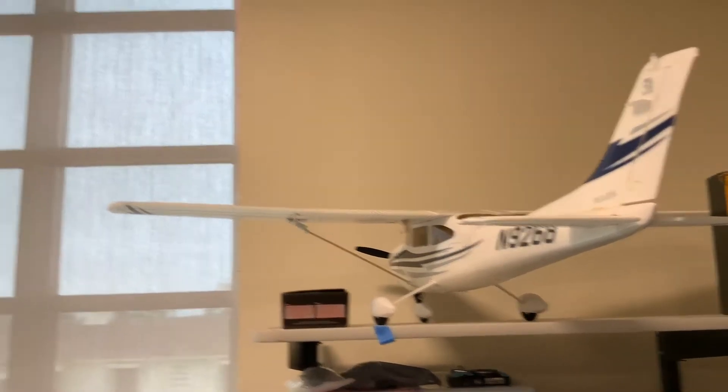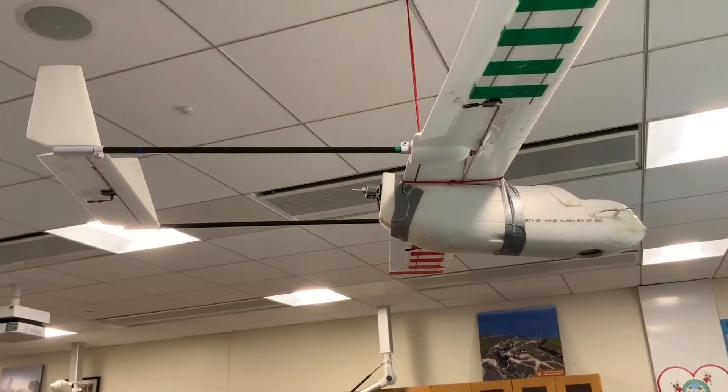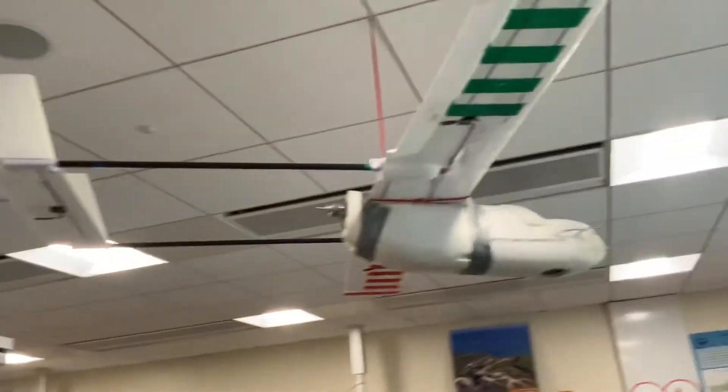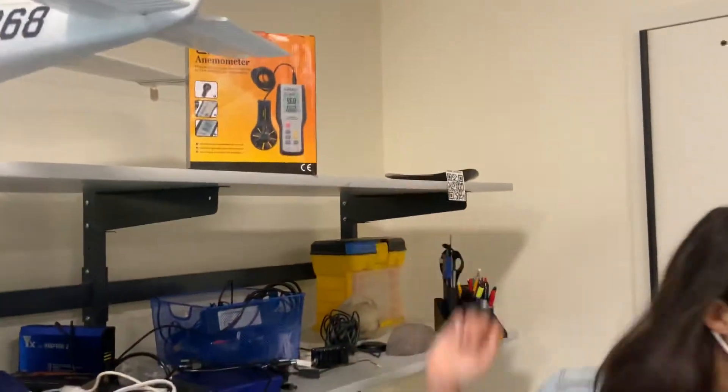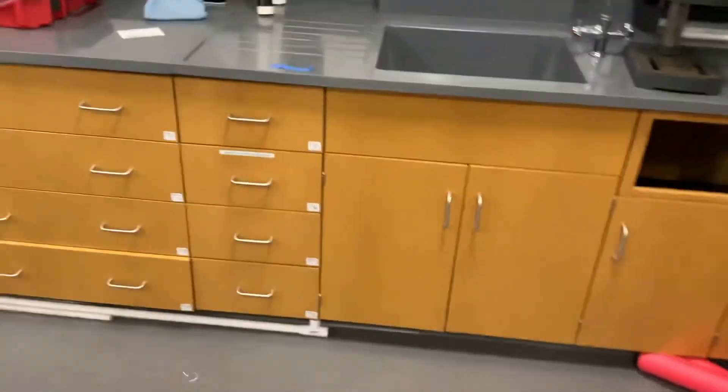Then we have some old — I think those are probably Allen's — and some of our old fixed wings that we took to the Cook Islands, and a monitor for wind speed. This is basically most of our drone stuff over here.